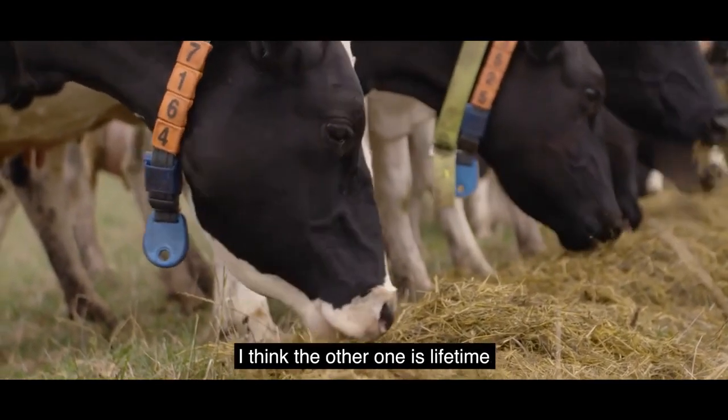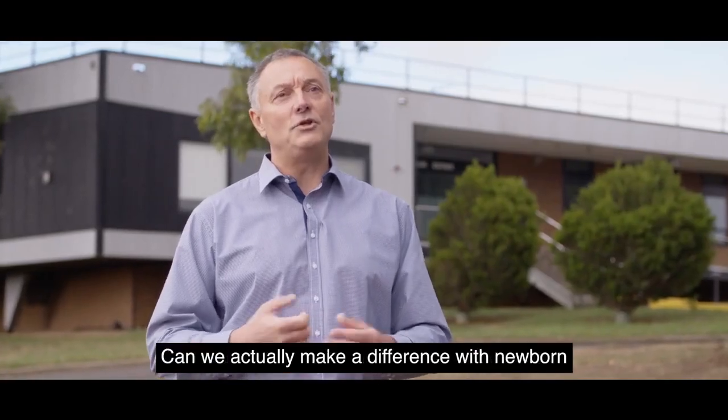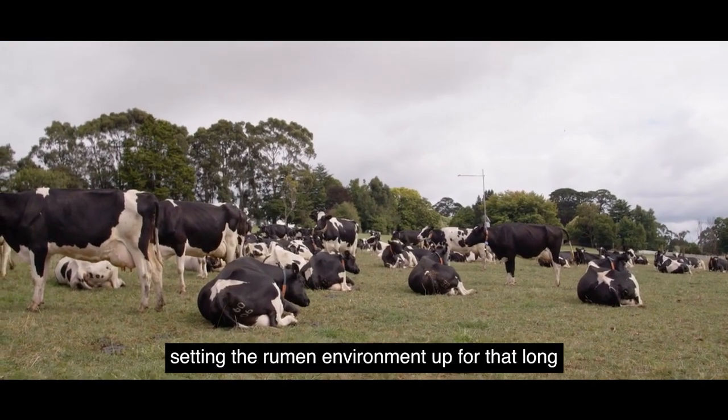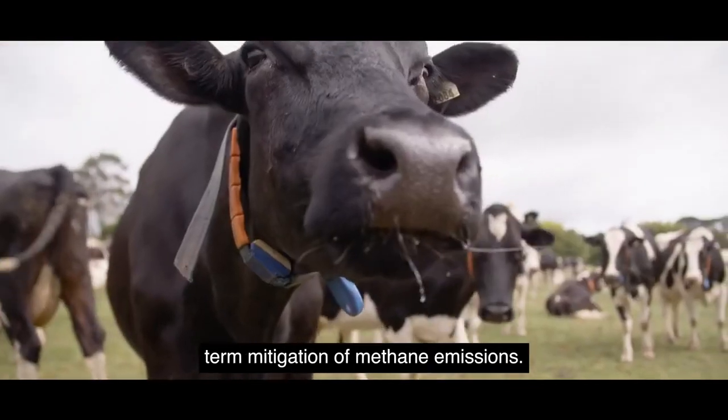I think the other area is lifetime efficiency of the animal. Can we actually make a difference with newborn calves, bringing calves through to weaning and actually setting the animal up — setting the rumen environment up — for that long-term mitigation of methane emissions?